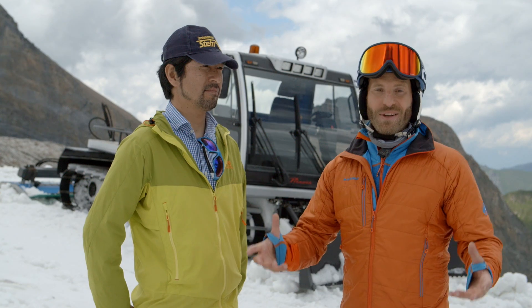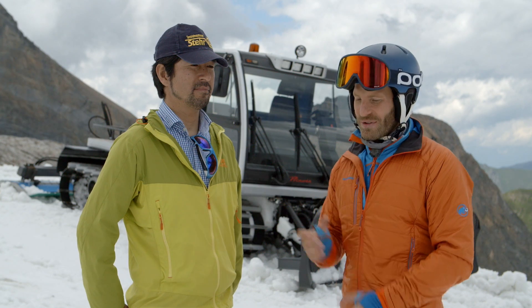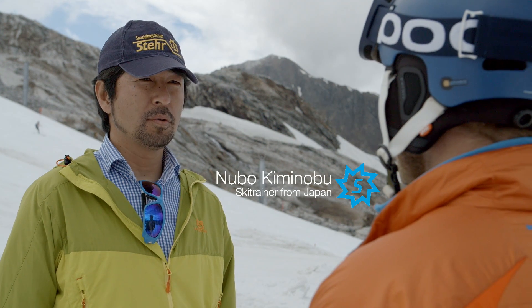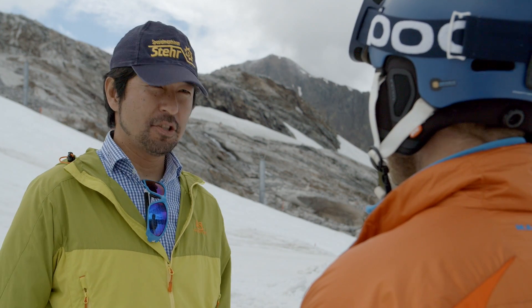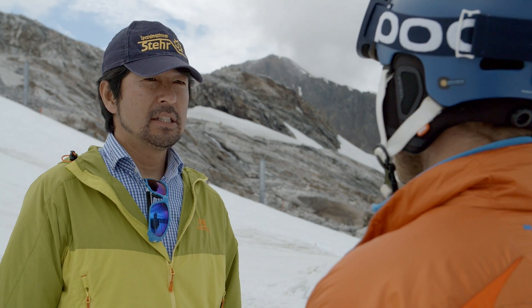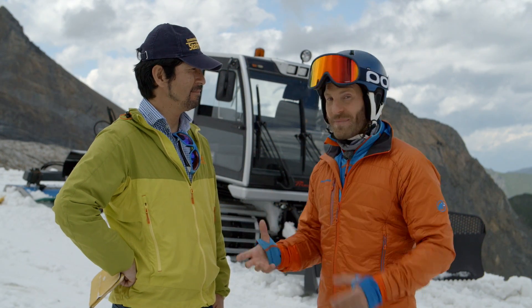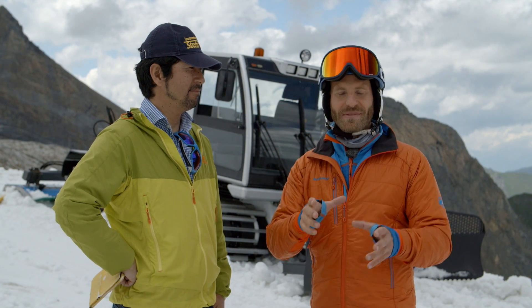This is Nubu, a ski trainer from Japan who used to train the Japanese national ski team. Nubu, why is the snow compactor interesting for you? In Japan we have a lot of snow, but if we train with children the snow conditions are often too soft. As a result I was always looking for a machine that would make the slopes harder. During my search on the internet I came across the company Stär as well as the snow compactor. So as we have heard, the snow compactor is usable for all kinds of snow and especially interesting for race sport.